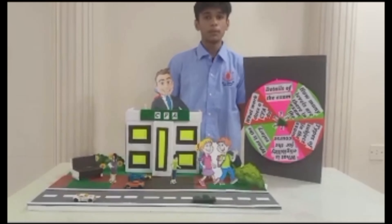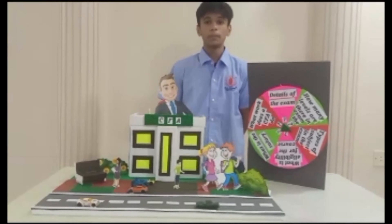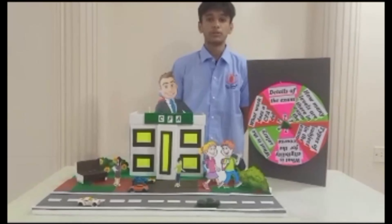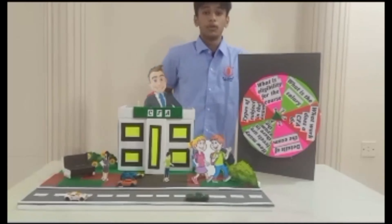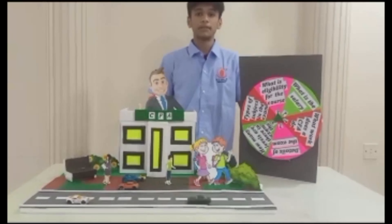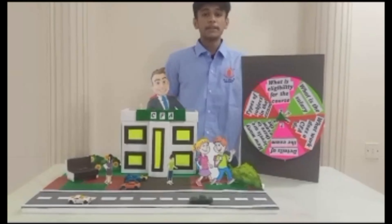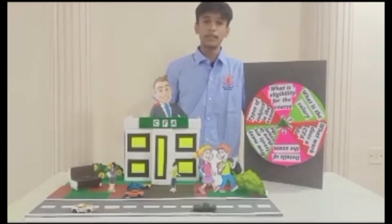By the end of this video you will be well-versed in all the things. CFA is a postgraduate professional certification program. Now let us clear all other queries by playing a small game — a wheel of fortune. What is the eligibility for the course? For eligibility, you must have a bachelor's degree, must have 4 years of work experience, and should also have a valid passport to sit for the exam. What is the salary? The average salary of a CFA is 6,82,300. The highest salary can exceed 15 crores. Thank you.